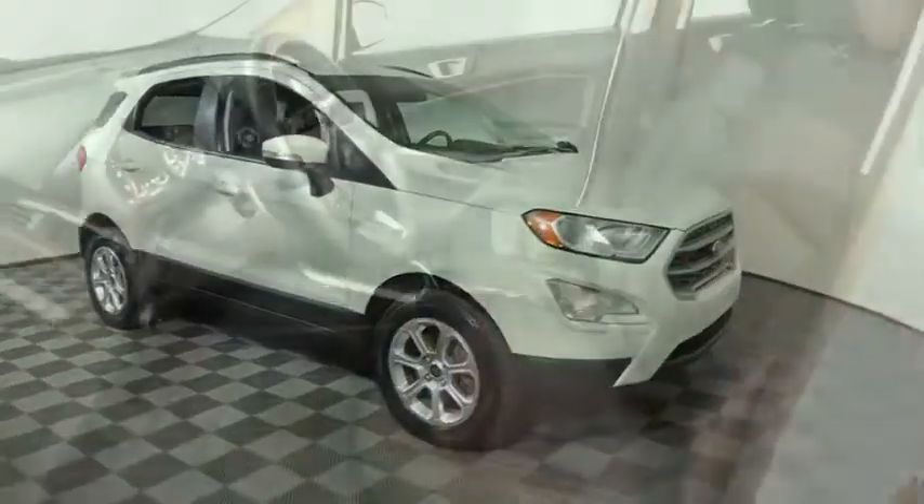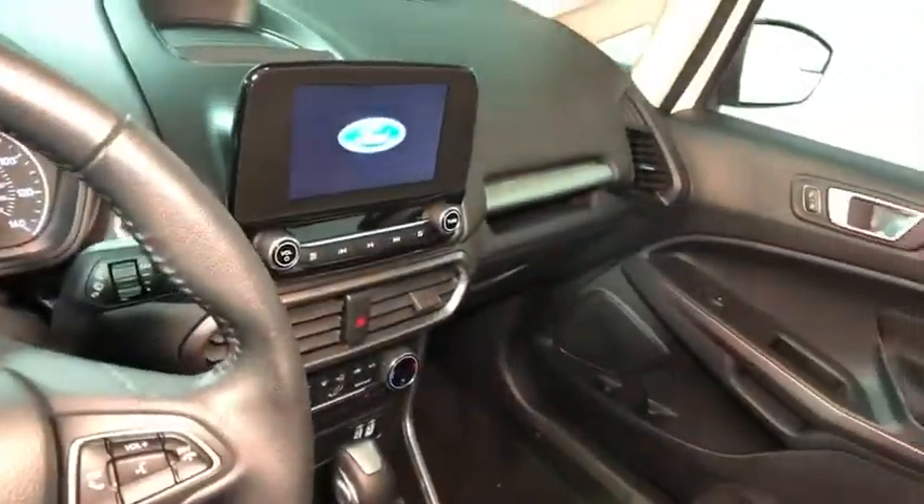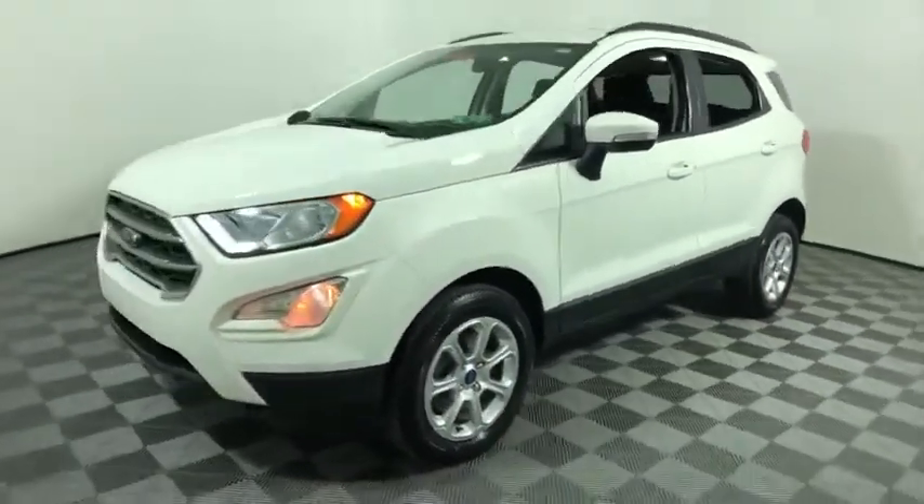The Ford EcoSport has an upgraded interior that provides you all the features you could ever want. It also offers you the functionality of an SUV, but in a size where you feel in control. This vehicle has less than 20,000 miles. Here are some of this vehicle's great options.